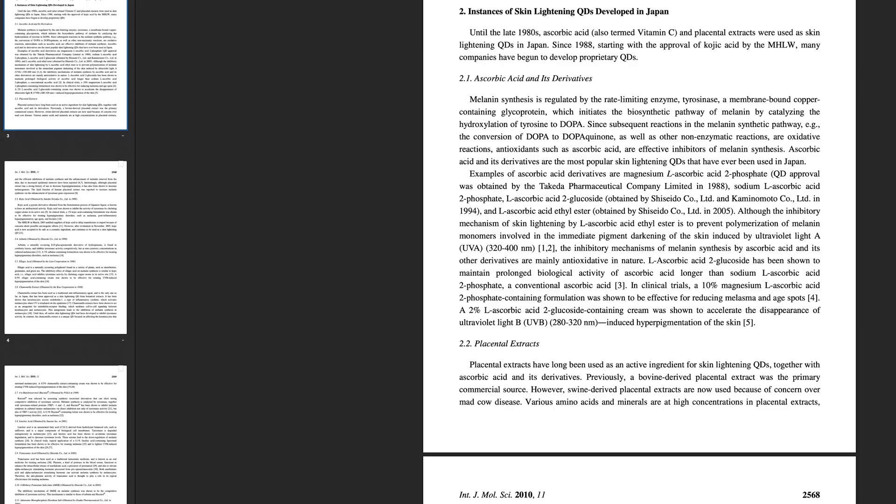Until the late 1980s these mainly comprised vitamin C and placental extracts. Interestingly, from 1988 onwards with the introduction of kojic acid, that category started expanding significantly. As I mentioned, the first two things were ascorbic acid and placental derivatives, and L-ascorbic acid has a decent amount of evidence behind it.